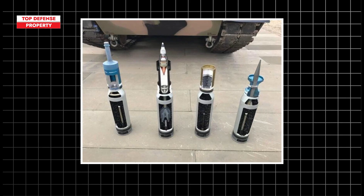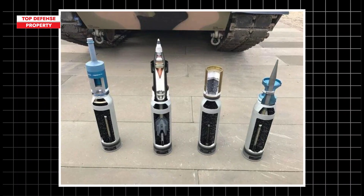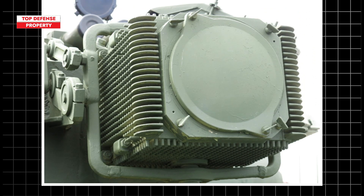To some extent, this parallels the ammunition types used by the M1 Abrams, which include multi-purpose anti-tank rounds, HEAT shells, and canister rounds that release a series of small fragmented projectiles to neutralize groups of enemy combatants.